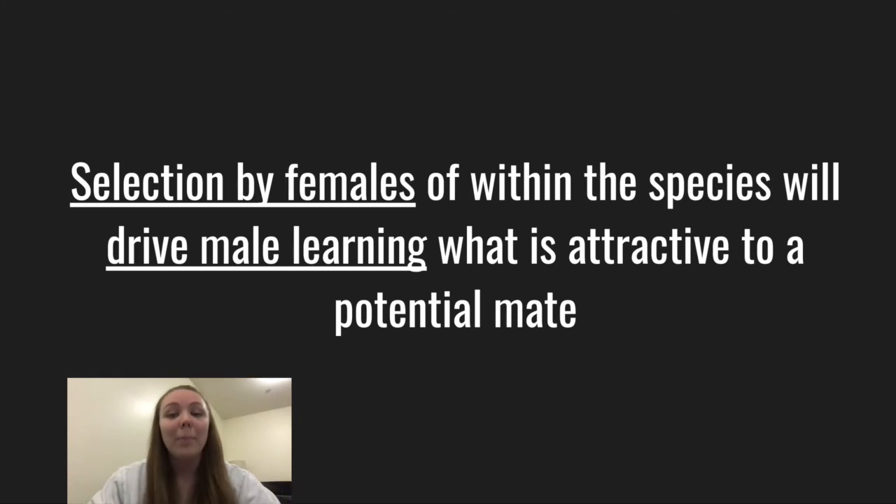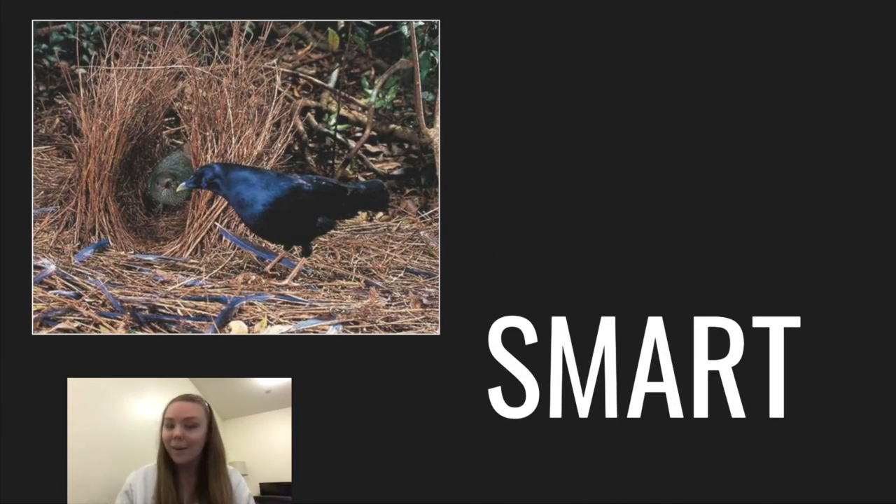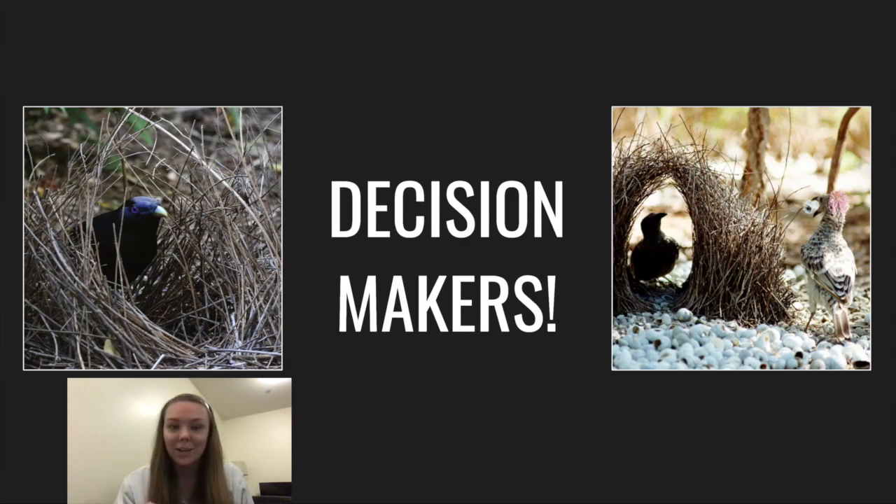Not only are bowerbirds cool, they are smart and they can seemingly make strategic, sexually selective decisions like many other high cognitive functioning organisms. This shows us that even though we thought for a while they just did it to look cute and pretty, they are actually much more intelligent than we had originally thought.